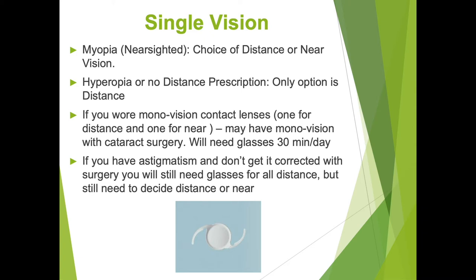If you choose distance vision, you will lose the close-up vision that you had before your cataract surgery and will need reading glasses. If you are hyperopic or have no distance prescription, your only option would be to correct for distance and wear reading glasses. If we made your eyes nearsighted after surgery, you would be very unhappy with your distance vision because you're not used to distance being blurred.